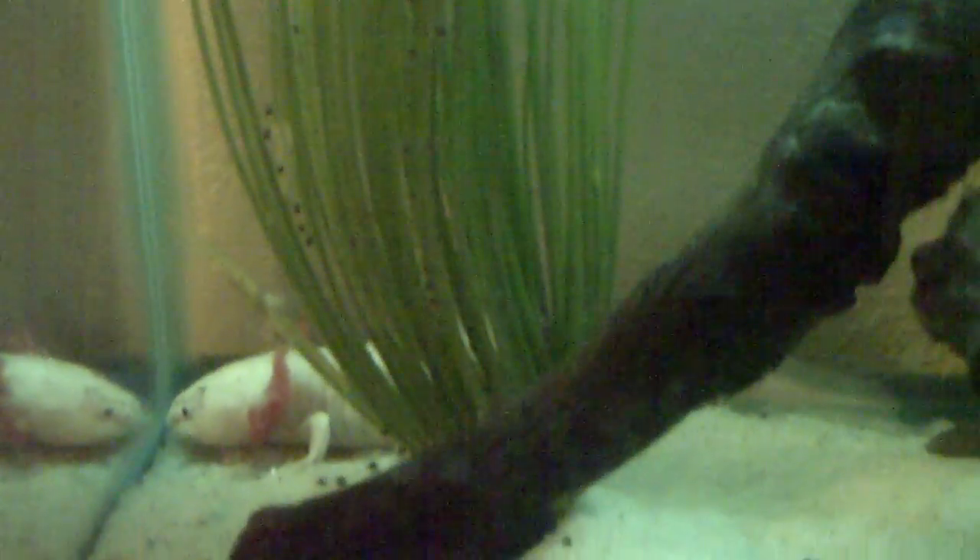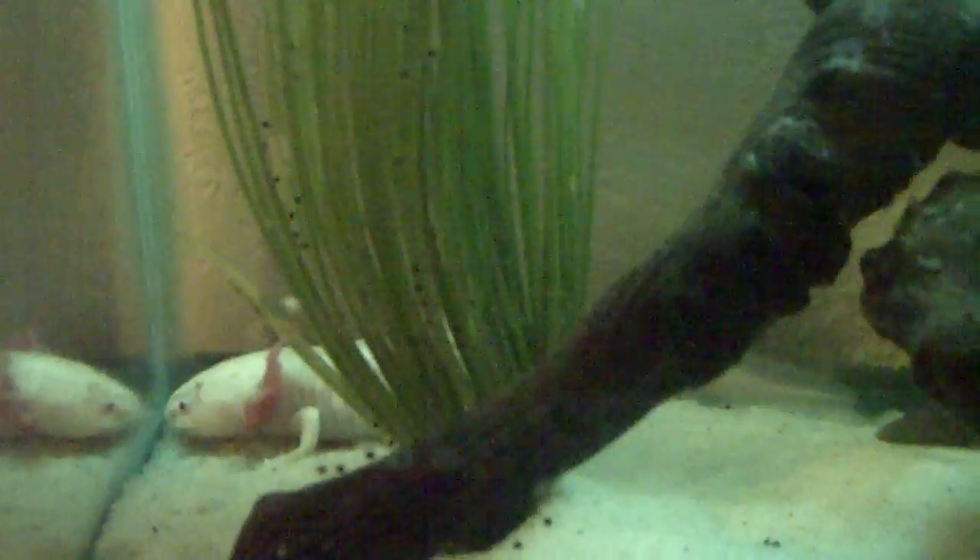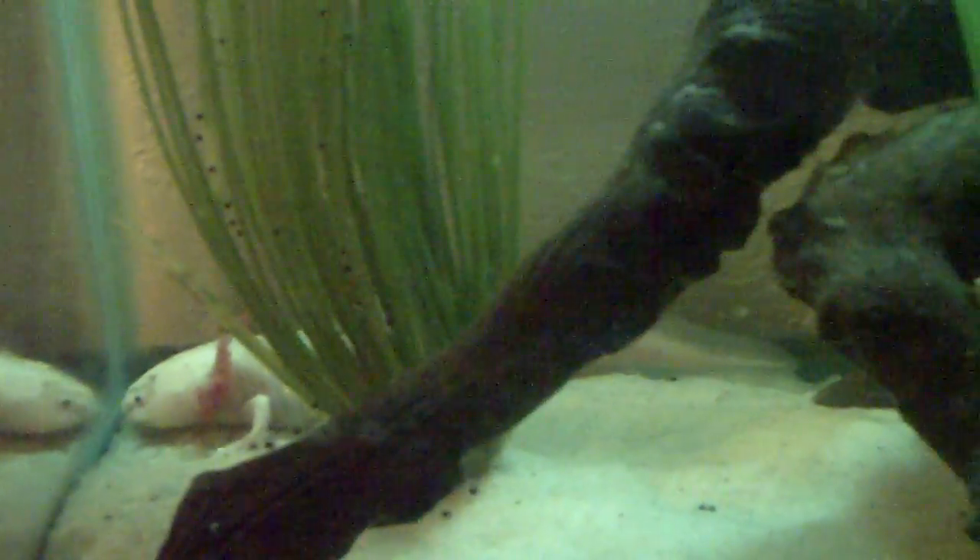As you can see, there on the stump there's some eggs, and on the plant there's some eggs. I only noticed this because my female was acting kind of weird, and I know when she acts weird that's her looking for a spot to lay her eggs.